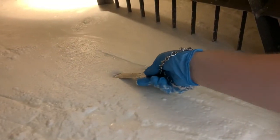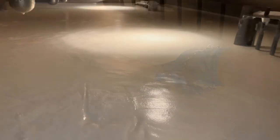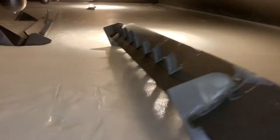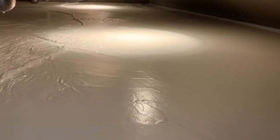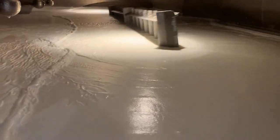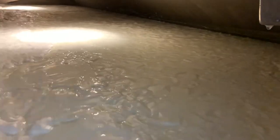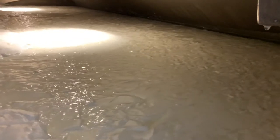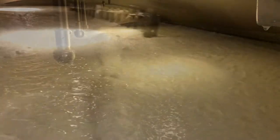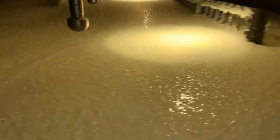The cheese maker tests this mass until just the right consistency is achieved. Next, the knives in the cheese vat are put into motion. This starts to cut the large mass into smaller pieces. With each pass of the knives, whey is removed from the mass, and smaller, curd-sized particles start to form.